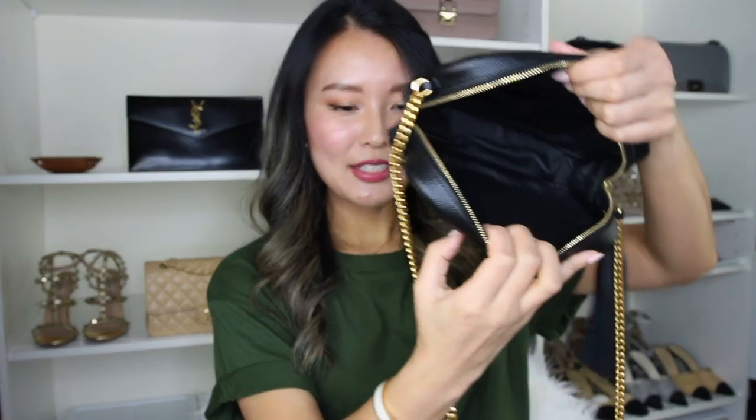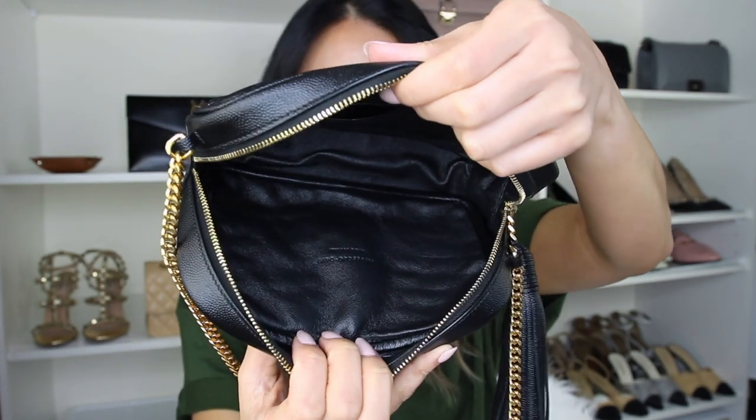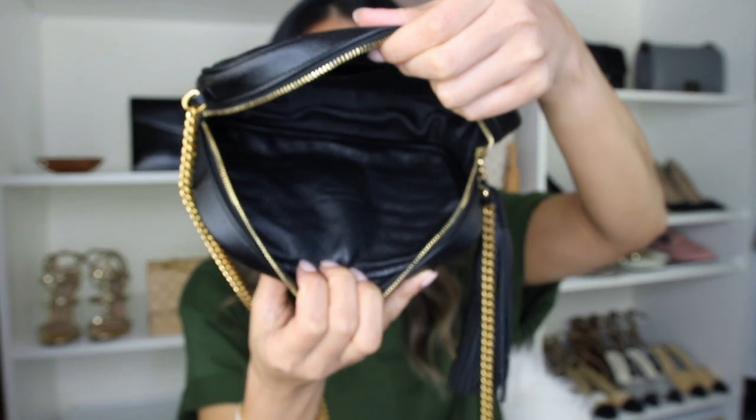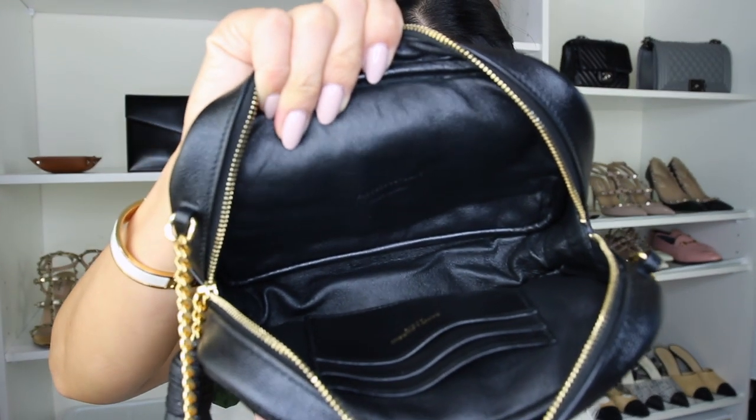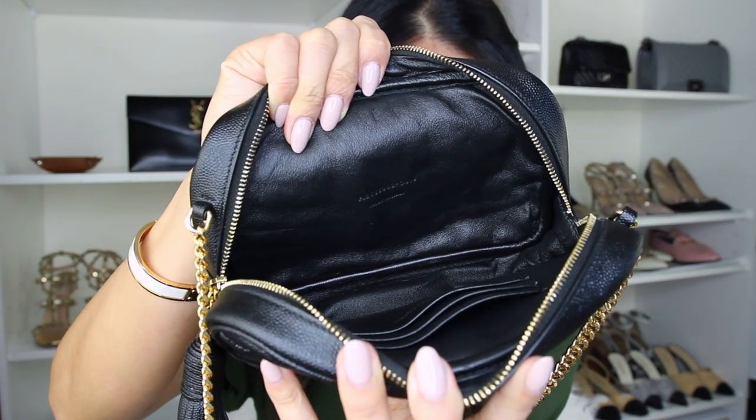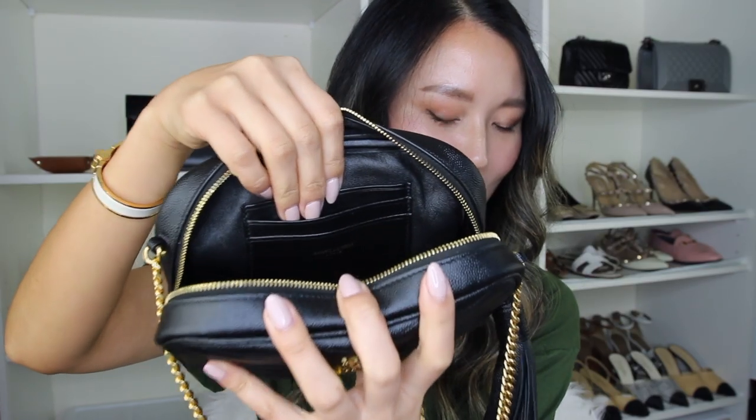I'm going to take the stuffing paper out to show you the interior. It comes with the care booklet. If you look at the interior, it is fully leather lined — how amazing is that for a bag that is practically under a thousand US dollars. There is just something really luxurious about full leather lining. On the interior leather it says 'Made in Italy' with some serial numbers, and inside the bag there are three credit card slots. For a mini bag, that gives you the option of going without a card holder to maximize space inside.